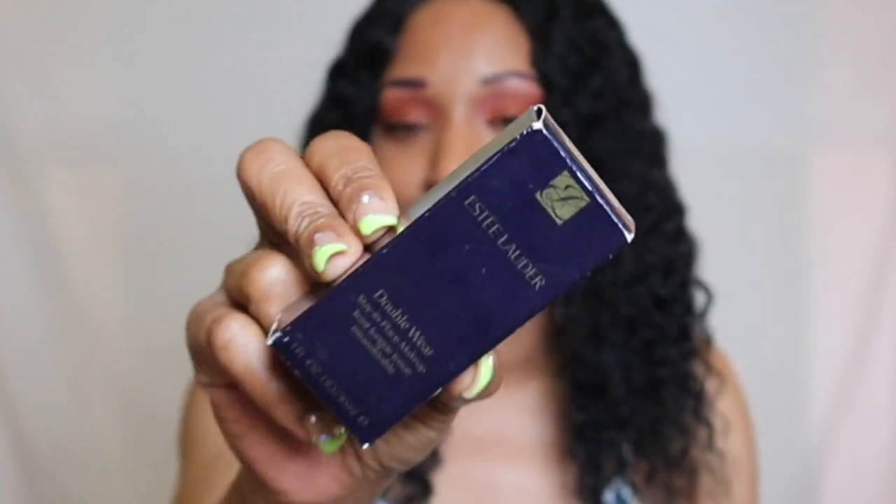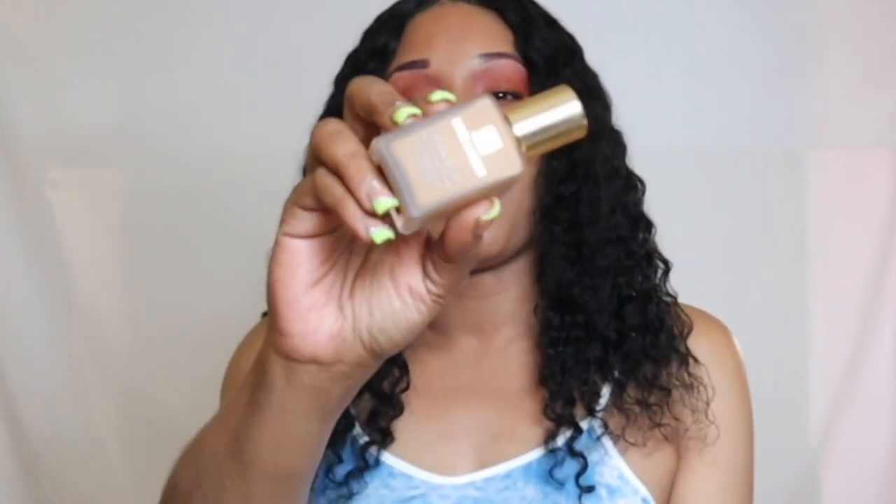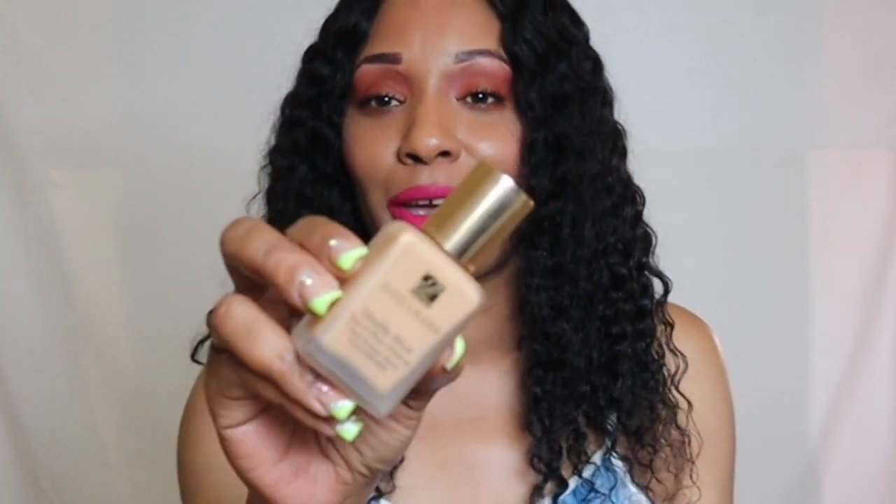Next I have from Estée Lauder — I am in the shade 4W2 with this one. This is such a lovely OG full coverage matte foundation. We can't speak about matte foundations without mentioning the Estée Lauder Double Wear Foundation — it is super long wearing, very lightweight, and easy to blend. It's a magnificent matte foundation that falls into so many different categories and is an amazing option.